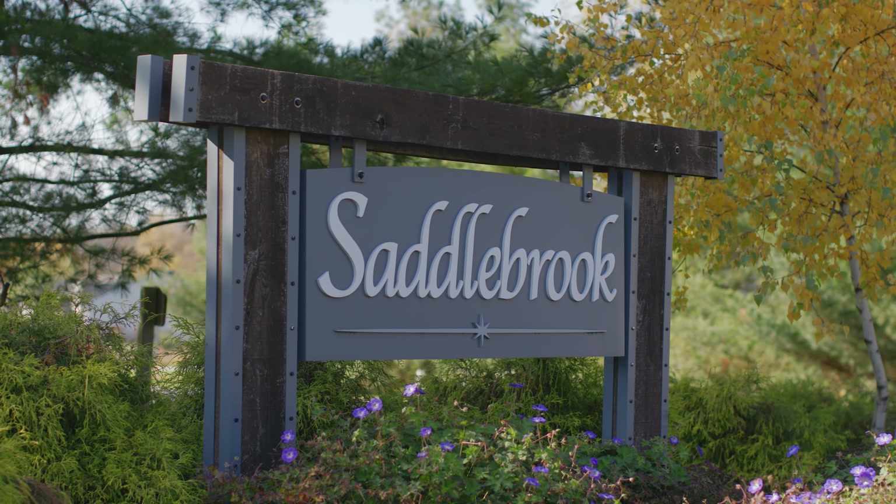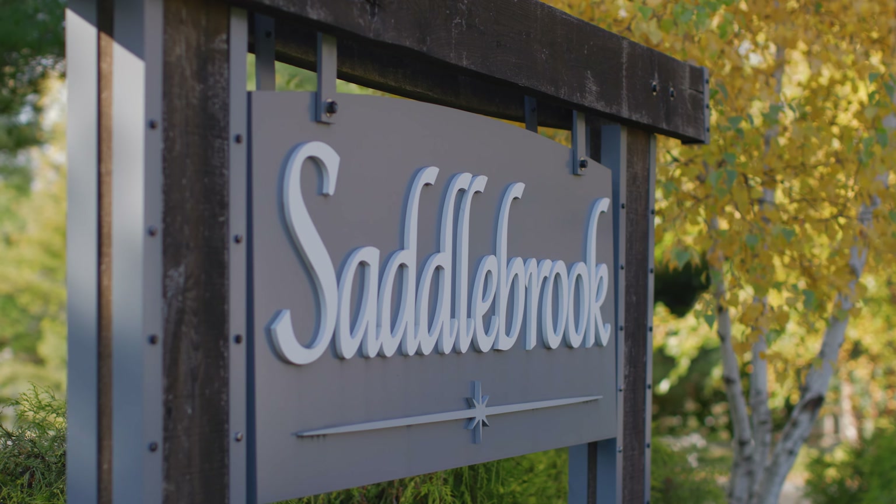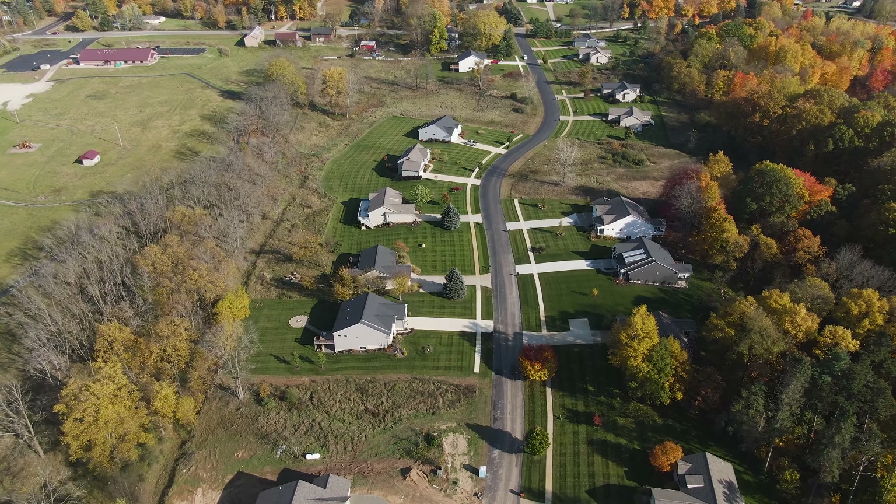Are you looking for a new construction home here in Michigan? Well today I am in the Saddlebrook community out here in Cedar Springs, Michigan. This is a phenomenal community and I'm super excited to show it off to you guys.